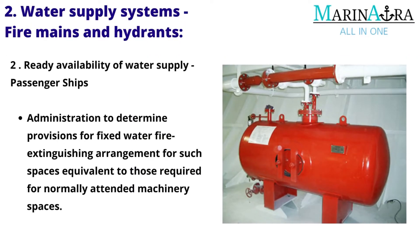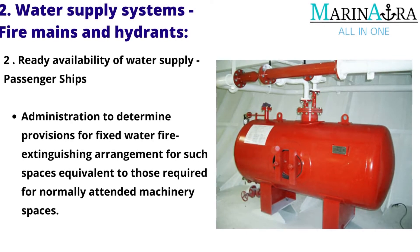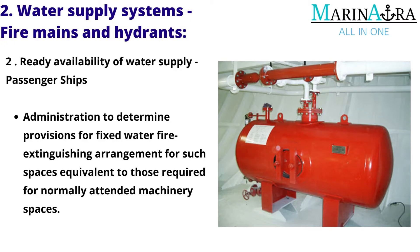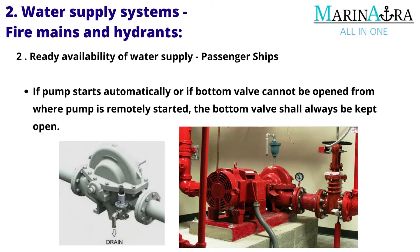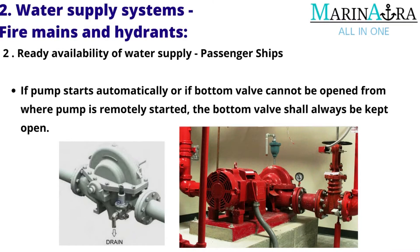Ready availability of water supply — passenger ships: The administration shall determine provisions for a fixed water fire extinguishing arrangement for such spaces equivalent to those required for normally attended machinery spaces. If the pump starts automatically or if the bottom valve cannot be opened from where the pump is remotely started, the bottom valve shall always be kept open.